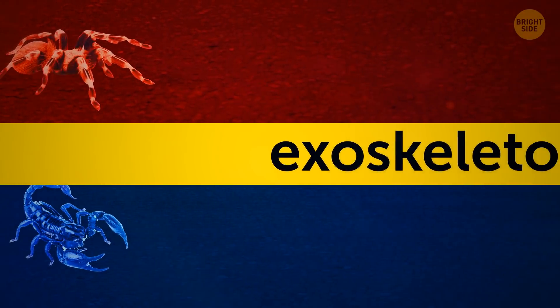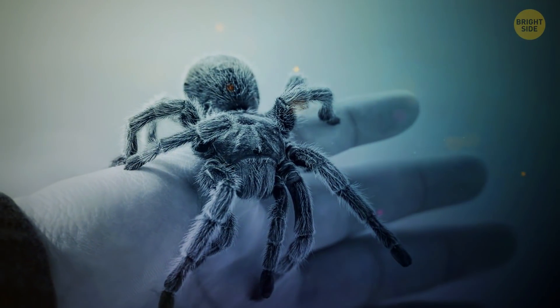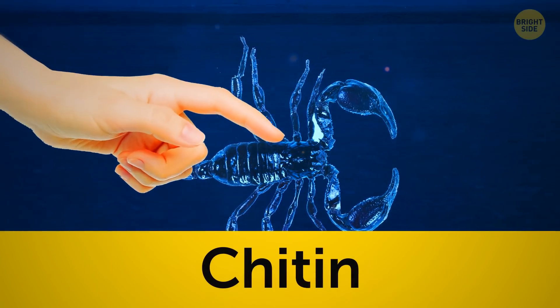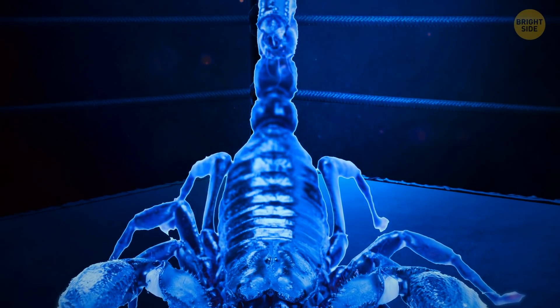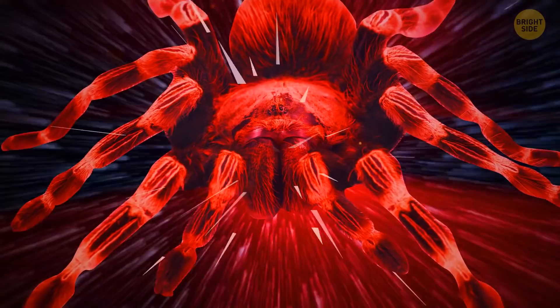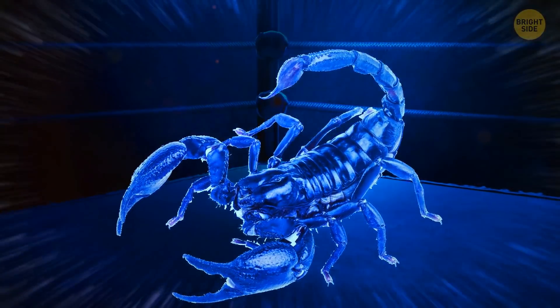Both scorpions and tarantulas have tough exoskeletons — just a fancy word for a hard shell. Both shells are made of the same substance called chitin, a bit like the thing that makes up our nails. The scorpion's hard shell does give it a slight advantage, though. The tarantula strikes first using a dramatic defensive move called urticating hairs, flinging its barbed hairs at its opponent, which can irritate their skin, eyes, and even stop them from breathing.